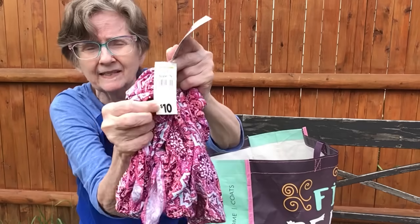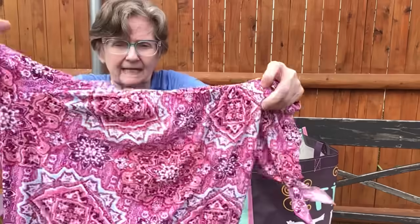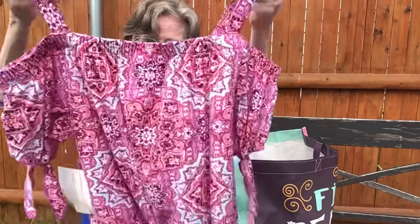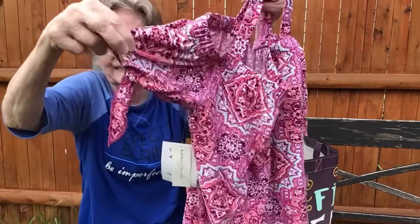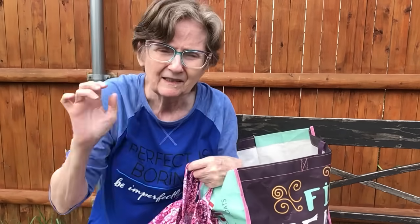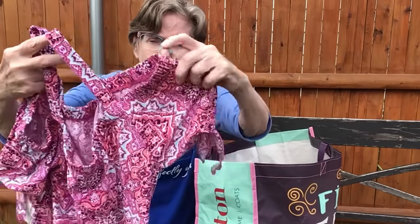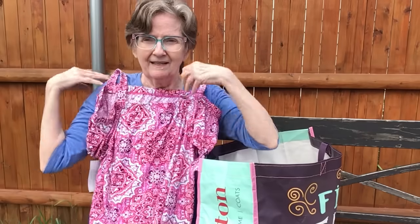I also got this — it's a Bobby Brooks off-the-shoulder top. Regular price ten dollars, I paid five. Look at the straps and the little tie sleeves. These are better than what you'd find in thrift stores, and they're brand new. Isn't that cute? Oh my gosh, that's gonna look too cute!